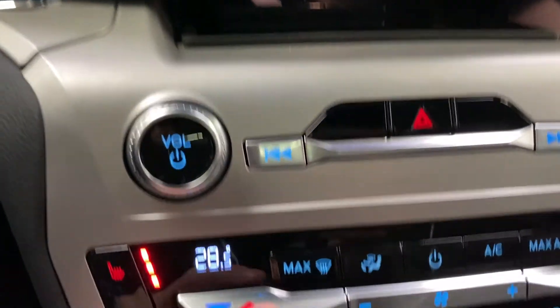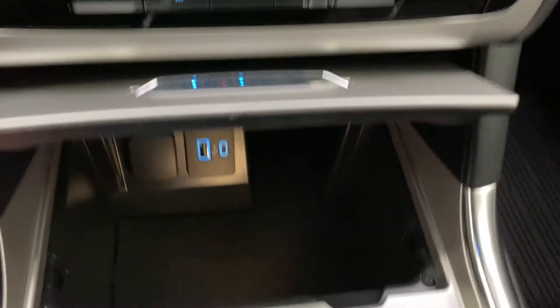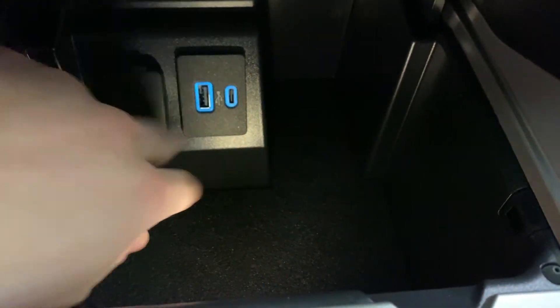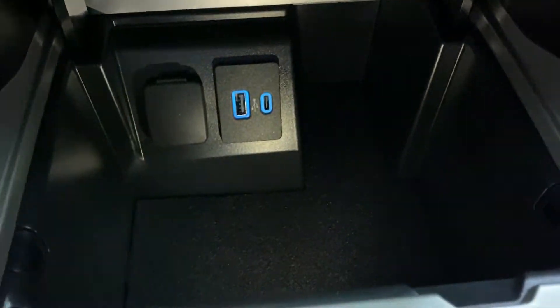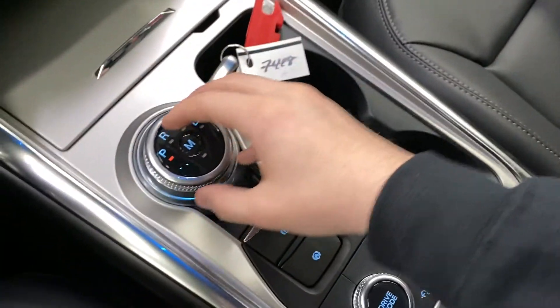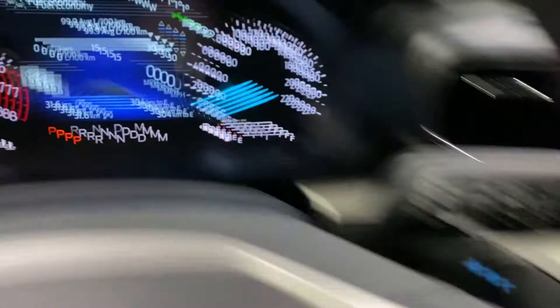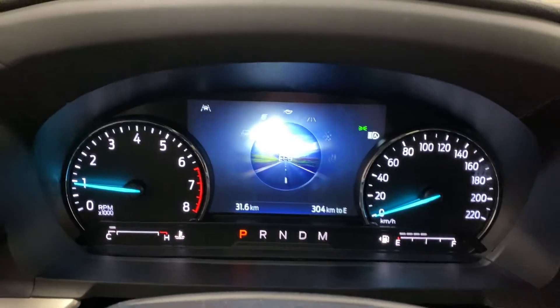The display looks really nice. Moving down there's a cubby with a USB-A port, USB-C port, and a 12-volt outlet to charge any devices. In the center console you've got your shifter and gear lever with electric parking brake and brake hold.